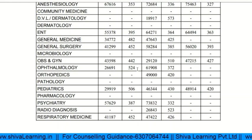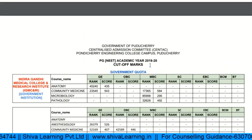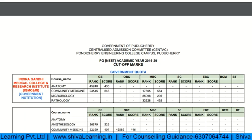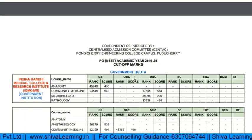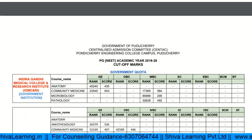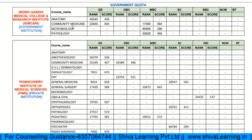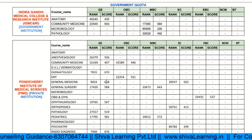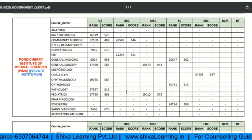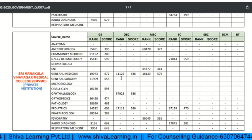These are the complete details for the government quota seats with the NEET PG score and rank for each category. This is applicable for domiciles of Pondicherry for categories including general, OBC, MBC, SC, ABC, BCM, and PD. The course name, rank, and score are given for each category and each institution, so you can predict which college and branch you may get.